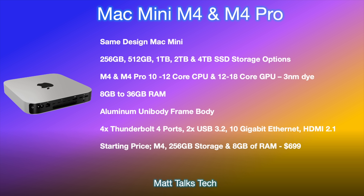Let's talk about the price and specs for the Mac Mini with the M4 and M4 Pro. The design is going to stay the same. Base storage configurations will start at 256 gigabytes with the M4 and go all the way up to a 4-terabyte option with the M4 Pro. The M4 will likely start with a 10-core CPU — similar to the current iPad M4 — and the M4 Pro will probably go up to a 12-core CPU, though Apple may adjust core counts. Expect GPU cores ranging from around 12 cores upward.